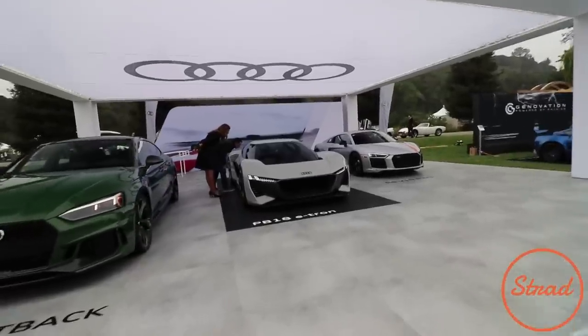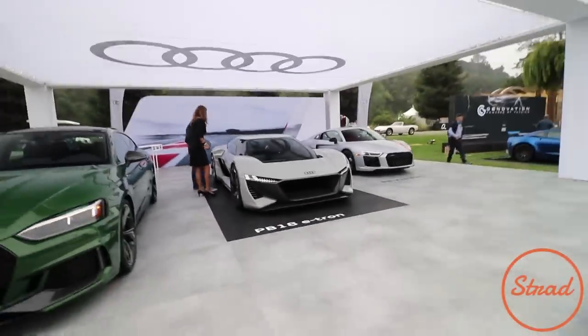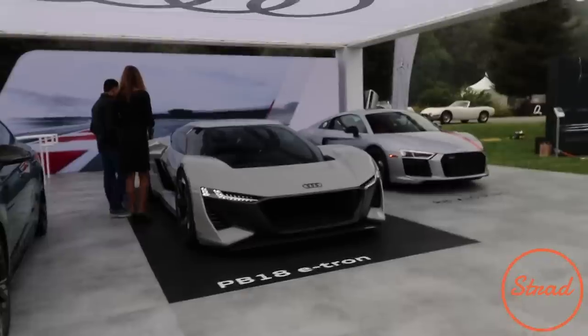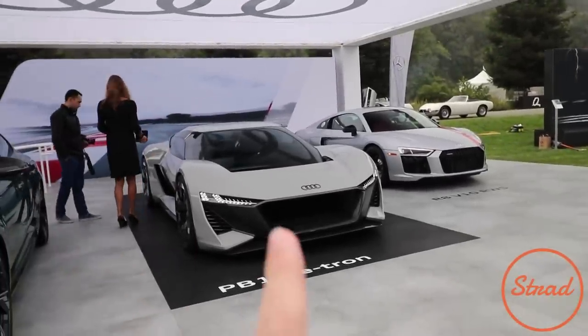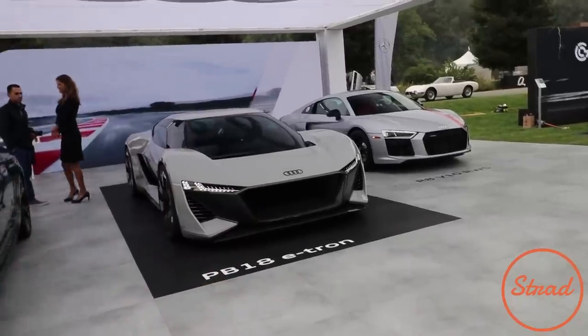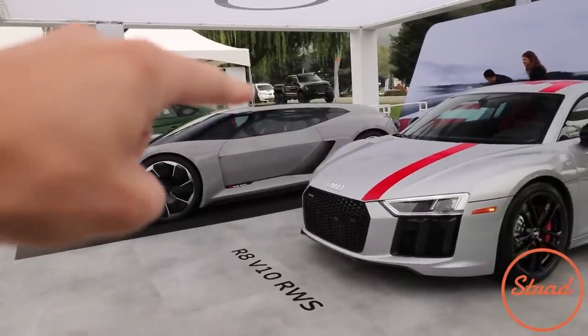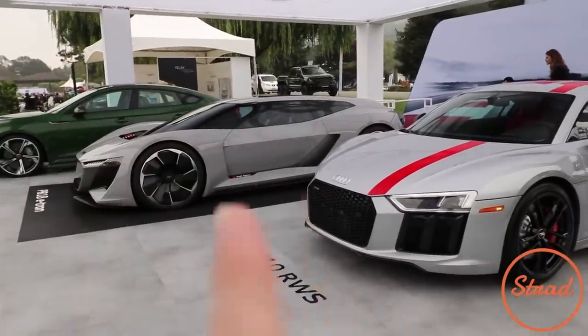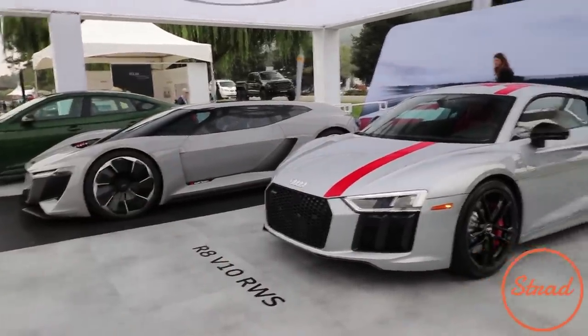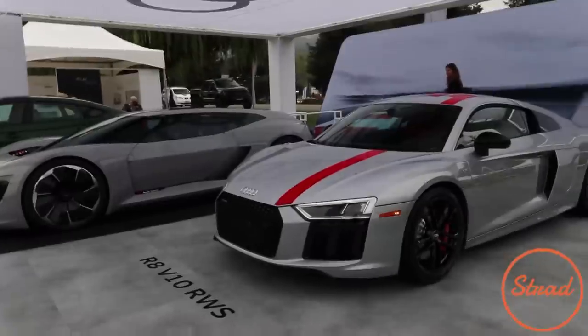The PB18 e-tron. I don't know if that's a future design of the Audi R8, but that thing is sick. It just needs a ski box — I'm just kidding, we're not going to put a light bar on a concept car, but if you could it'd be pretty cool. Honestly a ski box would fit on perfectly right there. It's like an Audi R8 shooting brake concept, and we got the V10 rear wheel drive.